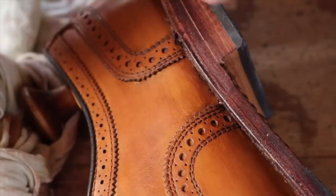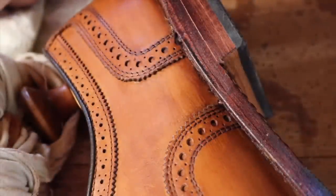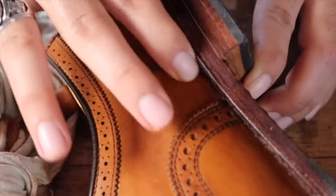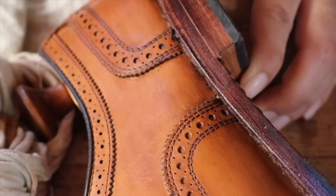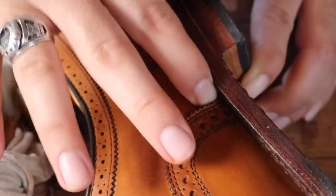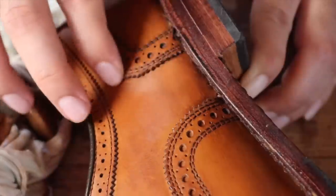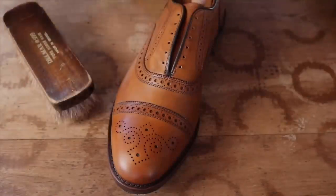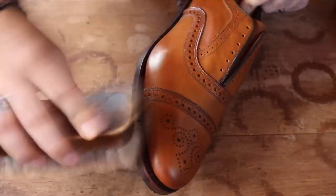My dad taught me early on that a man should always care for and polish his shoes. In fact, he told me a pretty funny story. When he was a young boy, my grandma bought him a new pair of shoes he did not like. So, knowing he would get a new pair of shoes when this pair was worn down, he purposely used sandpaper and made a hole in the soles of one of the shoes. When my grandma found out, she was livid and scolded him and didn't buy him a new pair, but made him wear the damaged pair to teach him a lesson.